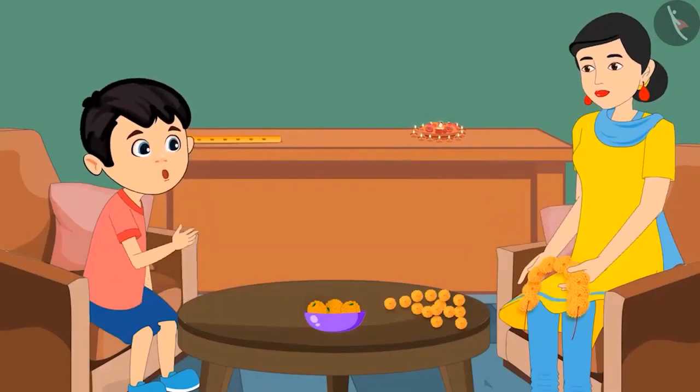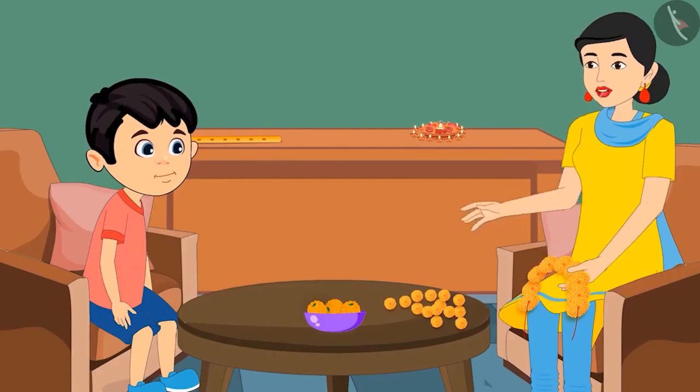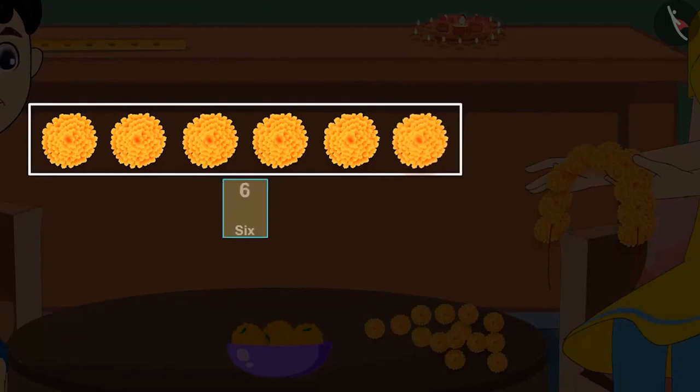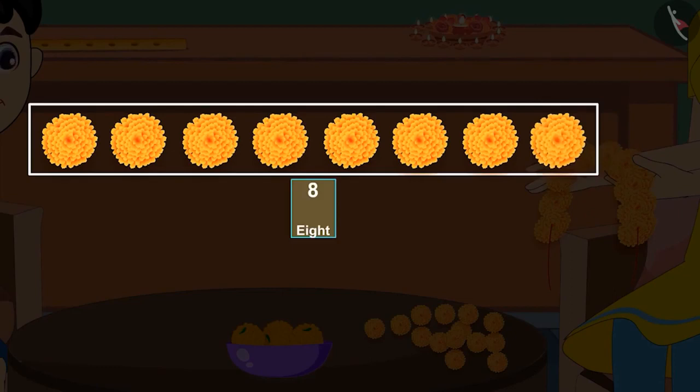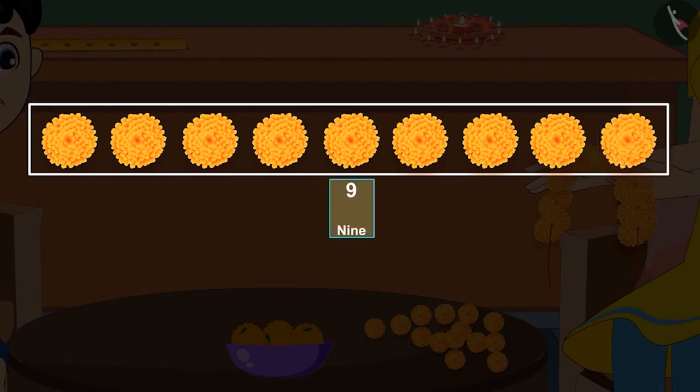How will you count the rest of the flowers? Let me help you. With these 5 flowers, if we bring one more flower, it will become 6 flowers. Then if we bring another flower, it will become 7. With these 7 flowers, if we bring another flower, it will become 8. And then if we bring the last flower, it will become 9. That means 9 flowers.